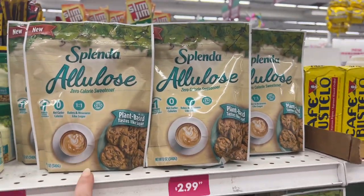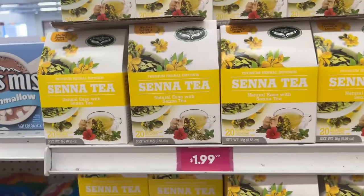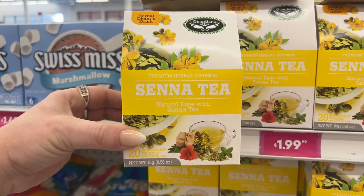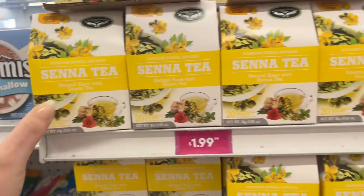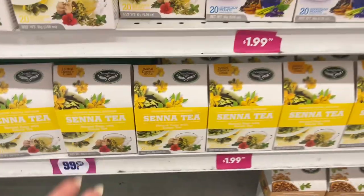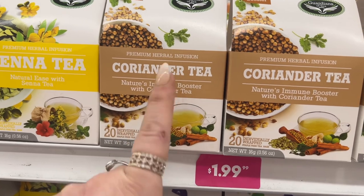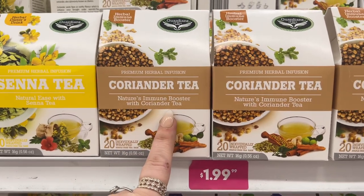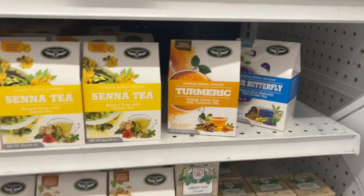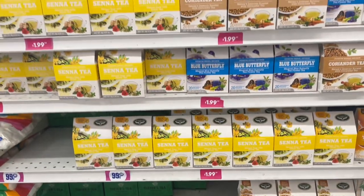I've never seen this either. They have the Herbal Dieter's Drink Senna Tea — Natural Ease with Senna Tea — these are $1.99. I double-checked because there was a 99-cent sign there, so I wanted to make sure which price was correct. They have the Coordinator Tea, Nature's Immune Boost Tea, Blue Butterfly, and Turmeric teas. They have these now here at the 99.